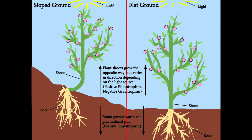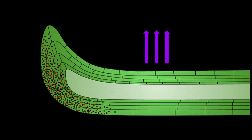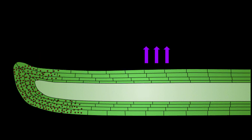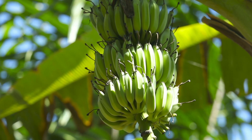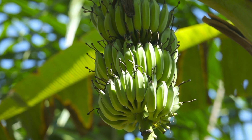They're like that one kid in class who just has to be different. Instead of continuing to grow towards the ground, bananas decide to bend upward, fighting gravity in search of sunlight. This phenomenon, called negative geotropism, happens because bananas are technically berries — no, really — and they grow on giant herbaceous plants, not trees.